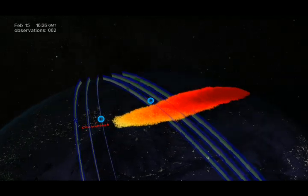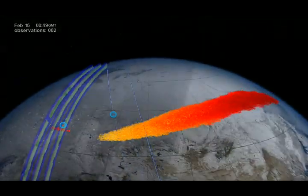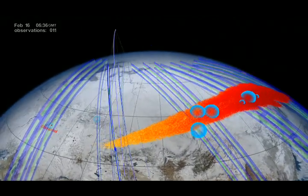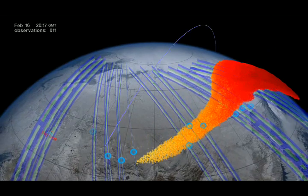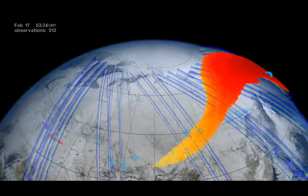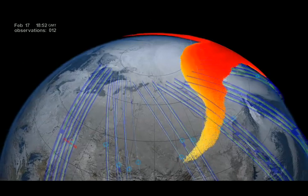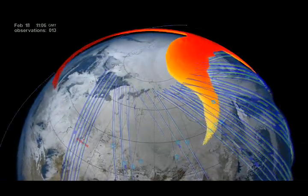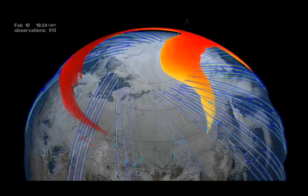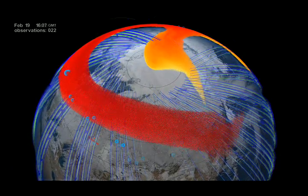On February 16th, one day after the bolide, the OMS instrument detected the far end of the plume even further, at 1,700 to 4,300 kilometers eastward from the explosion. By February 19th, four days after the explosion, satellite observations showed that the meteor debris had circumnavigated the entire globe and returned to Chelyabinsk, forming a complete global belt.